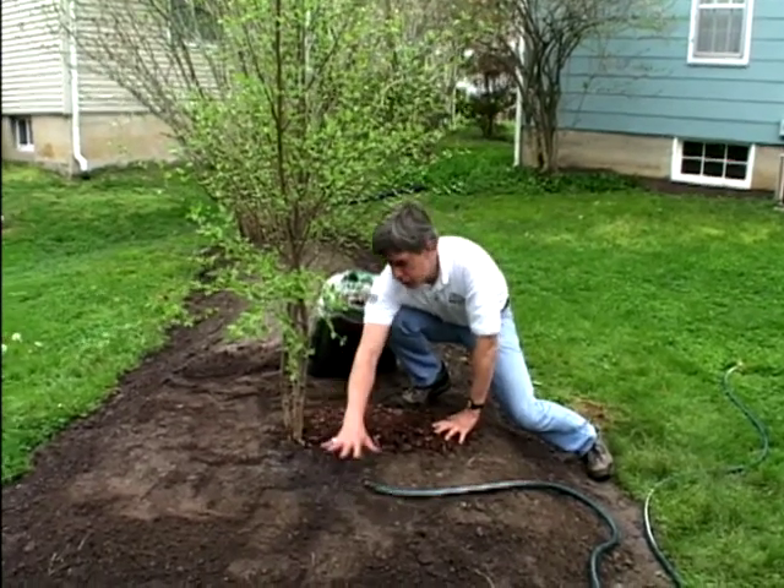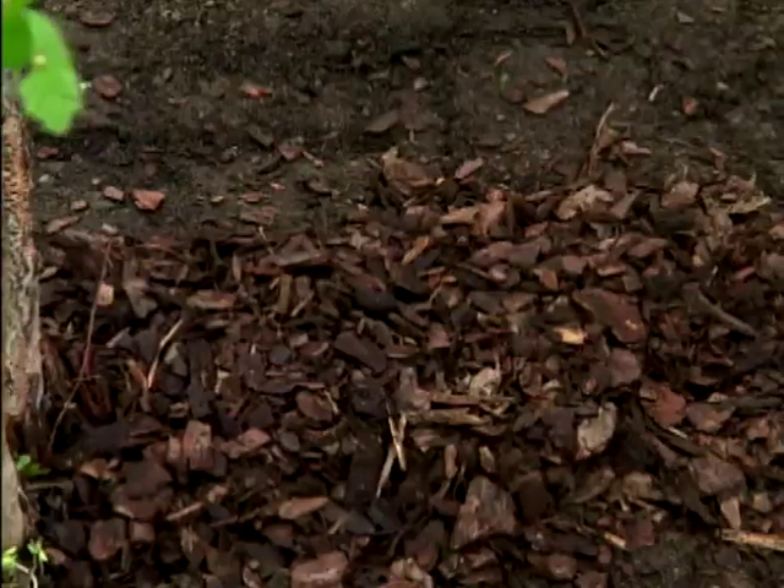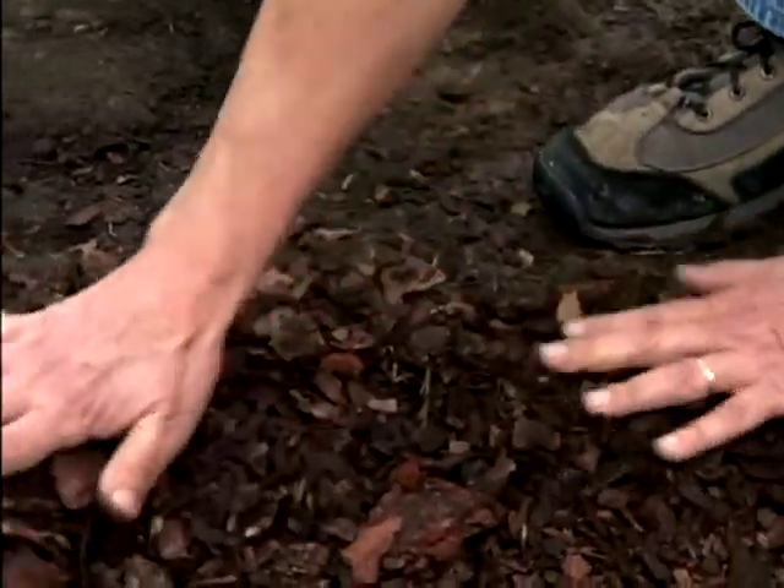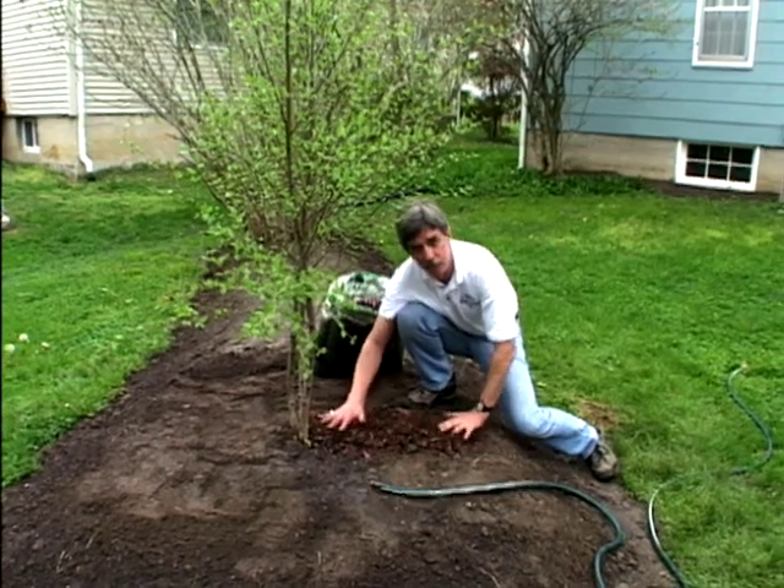Once our soil is all tamped down nice and level with the root ball, we want to go ahead and put about 3 inches of mulch around the roots. That will help conserve moisture as well as give the roots a little bit of respite from the summertime sun.